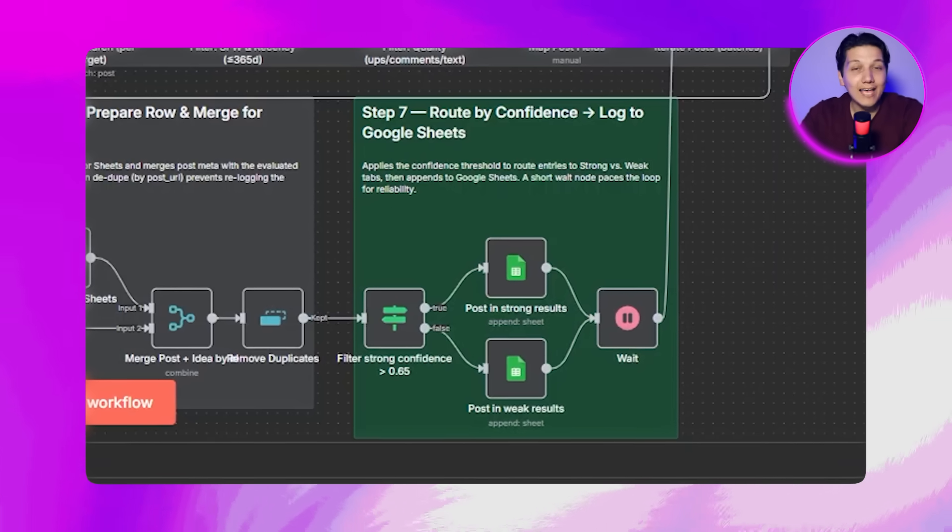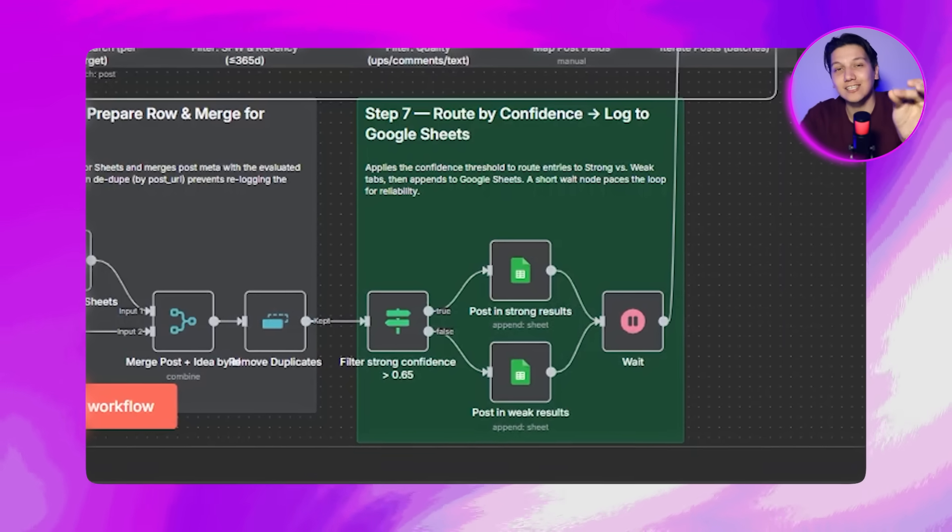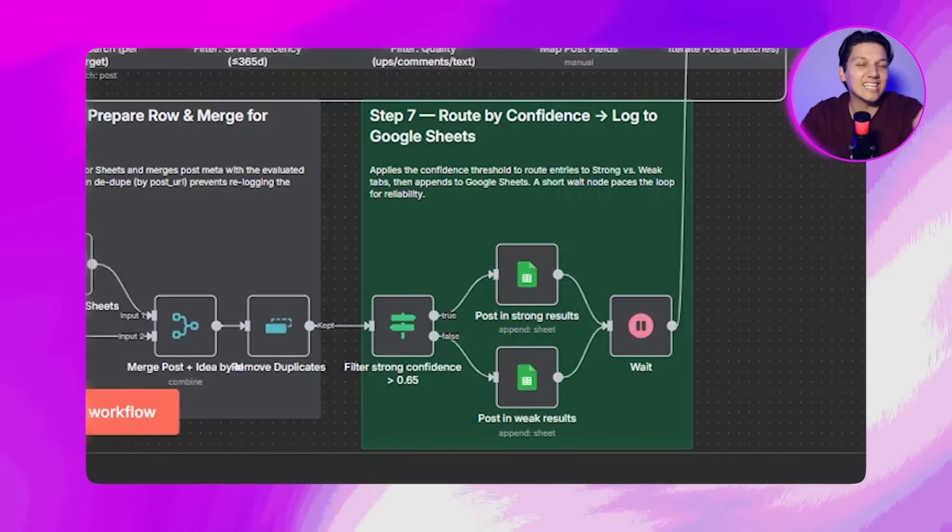High-confidence ideas are routed to strong results and the rest go to weak results, so you always know what was captured, where it was captured, when it was captured, and where you can focus next when starting your business based on this tool.